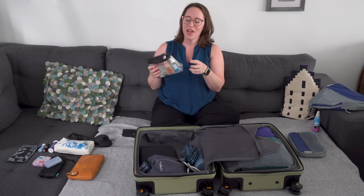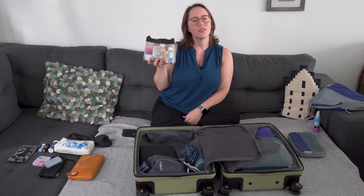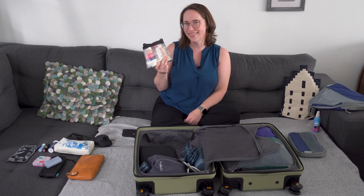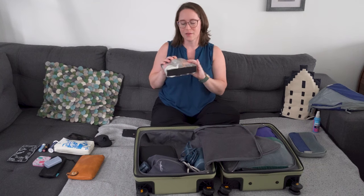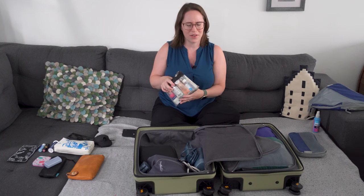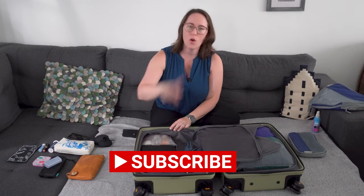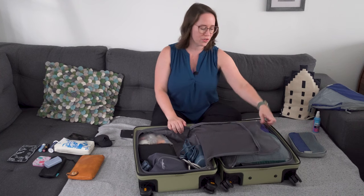One quick tip about your liquids bag: keep only liquids in your liquids bag. A lot of people make their liquids bag their toiletry bag and include their brush, comb, and everything — and then they don't have enough room. Just keep liquids in there. It's a simple answer but not always obvious, since it's not always nice to carry two separate things. Keep only liquids in the liquids bag — and look, I have extra room.